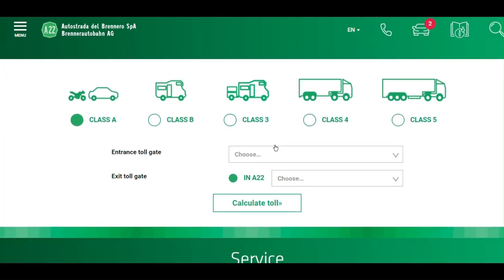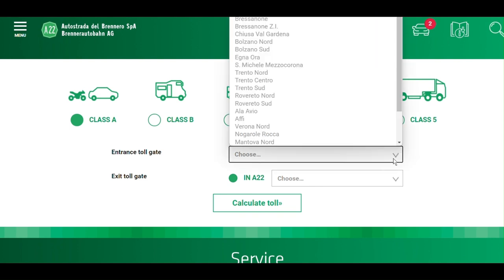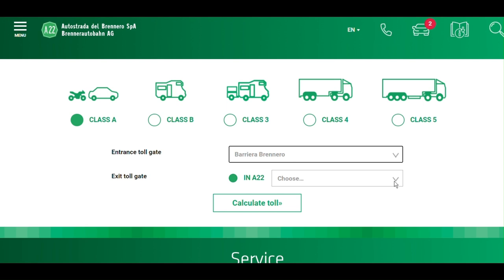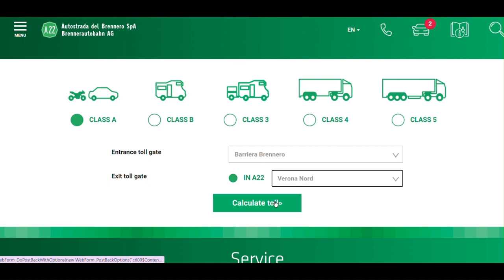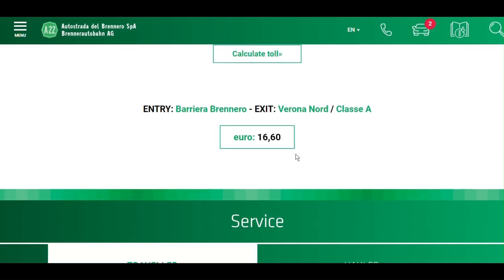Remember, there's a toll, even if you already have an Austrian motorway vignette. Passenger cars pay 16 euro 50 cents for a one-way ticket to Verona. For precise and up-to-date toll charges based on your travel destination and vehicle, follow the link in the description.